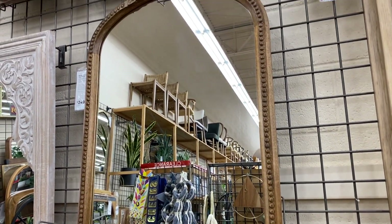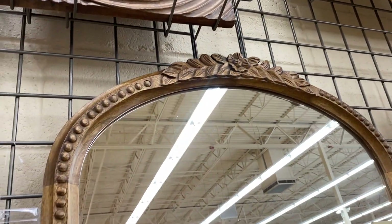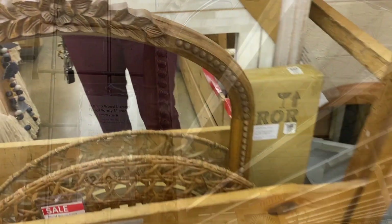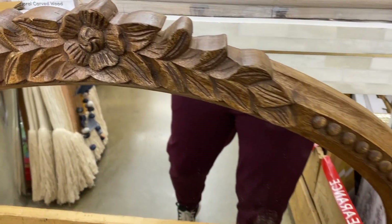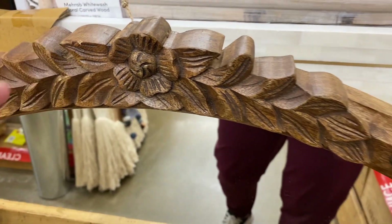This carved wooden mirror is an absolute showstopper — I love it. It reminds me a lot of the one I have on my entryway table but in wood, and it would look great in a variety of spaces. It's also super reasonably priced for what it is.